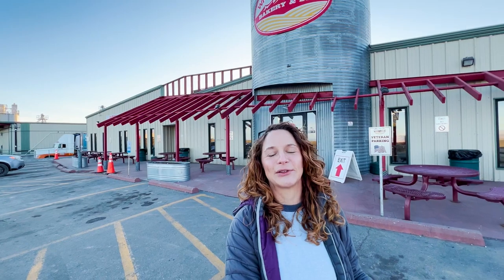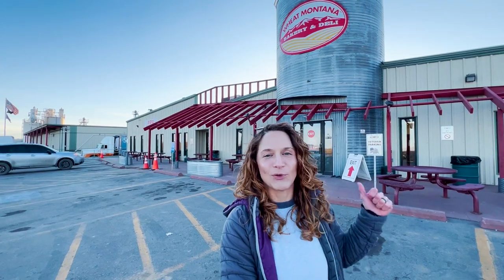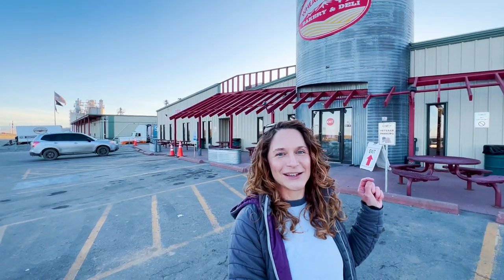As you can probably see, Three Forks, Montana is an absolutely beautiful, charming small town with amazingly friendly people and a really tight-knit community with a population of only 2,000 residents here. I just had to stop at Wheat Montana and go in and grab a muffin or some bread before heading back on the interstate. So I'm going to show you around in there as well, and then we'll go drive around the Headwater State Park.